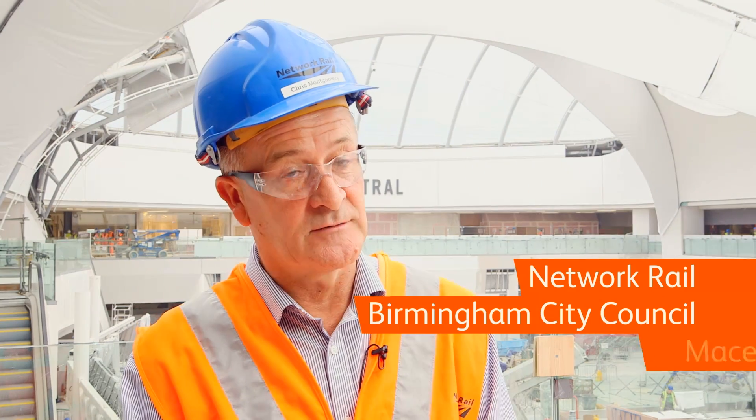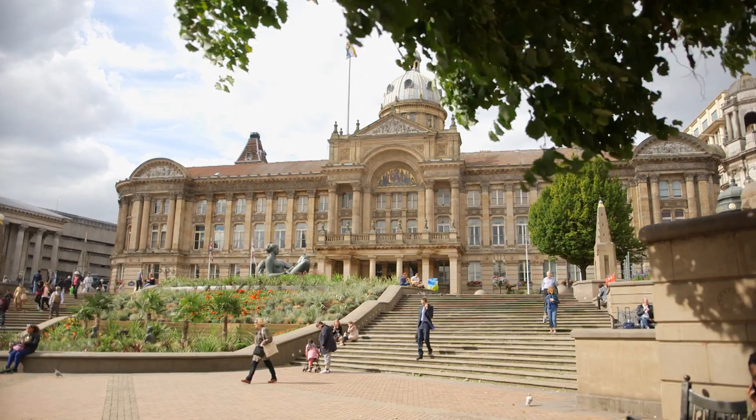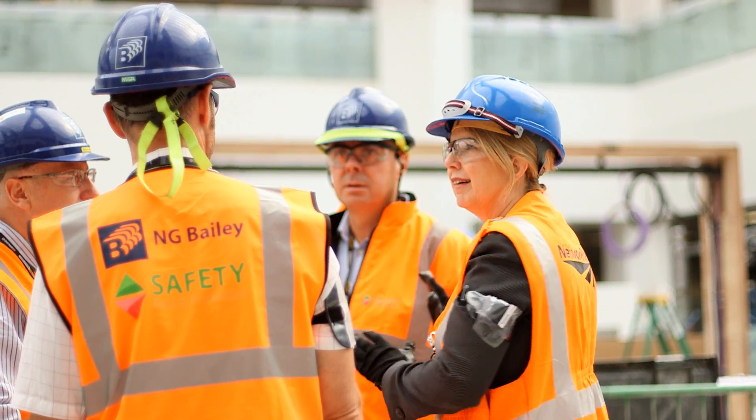The main partners are Network Rail, Birmingham City Council and MACE, our delivery partner. Birmingham City Council bring all the money in through the funders. They're also responsible for all matters of land assembly. Network Rail is the operator of the station that oversees the construction work, and MACE as the delivery partner makes all this thing happen.